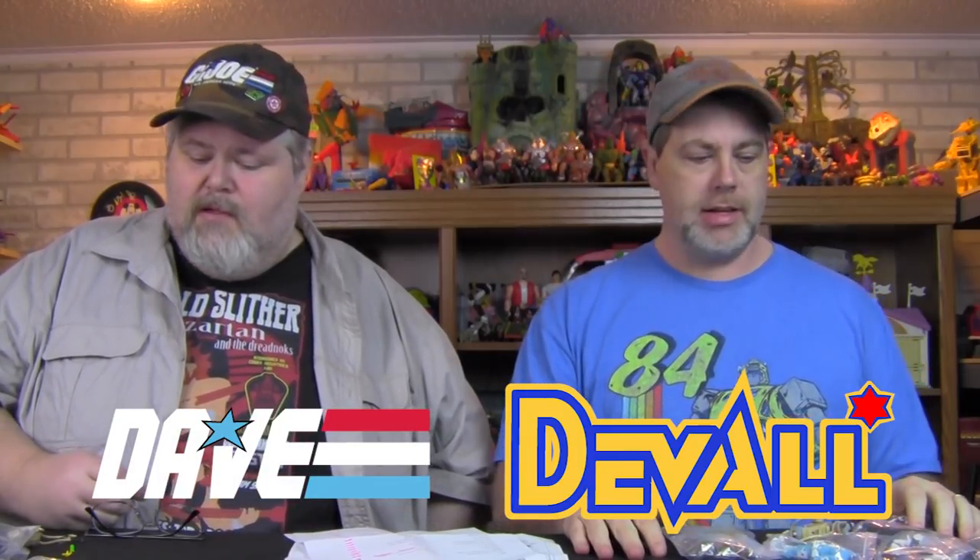Hey gang, welcome to 2019, welcome to toyworldorder.com, welcome to an all-new toy review. We're your hosts — I'm Deval, that's Dave Draper. We sort out which side is whose and get settled in.